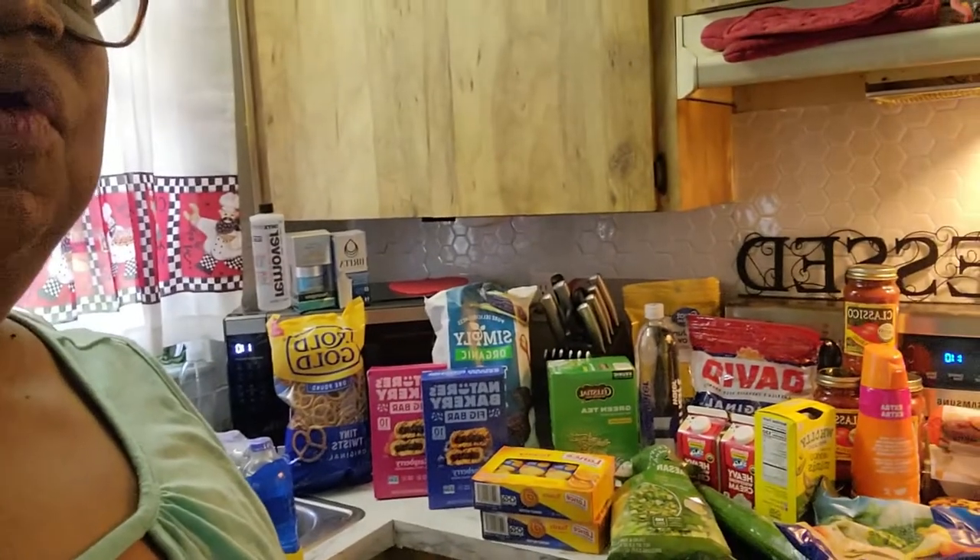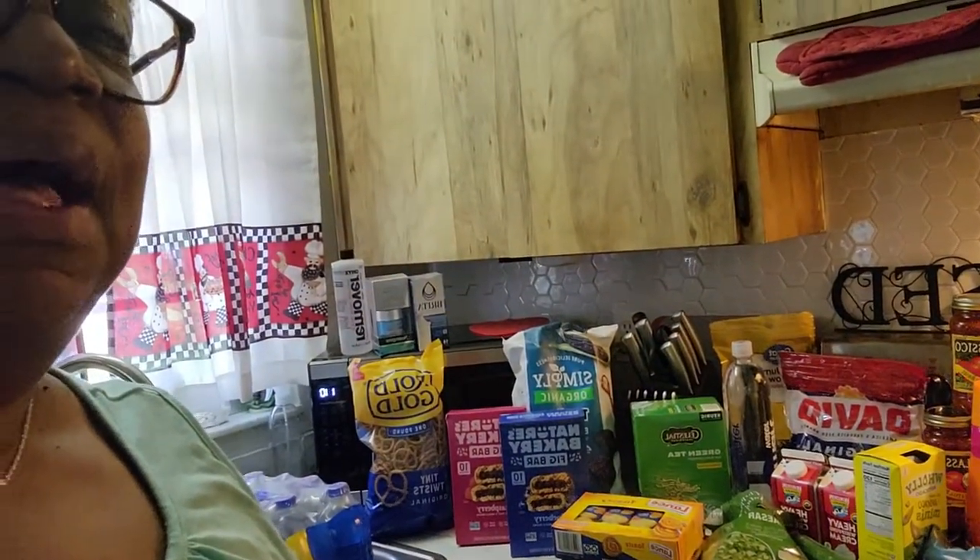We're getting geared up to show you a small haul. This week was not a big haul, so I'll chat with you on the video and let you know a total price on this, but it's not a lot of groceries — just enough to catch up for the week. Just a small refill.